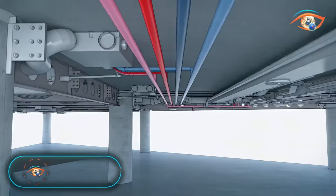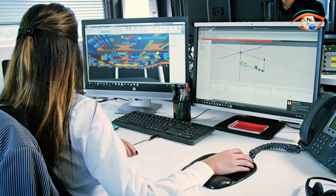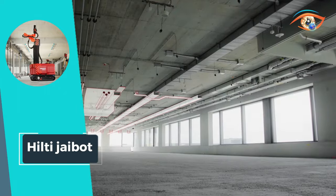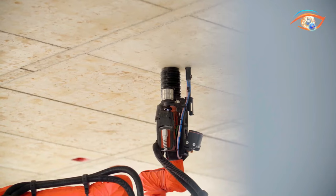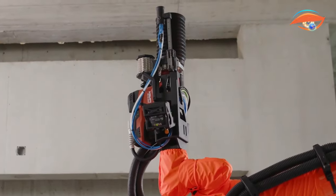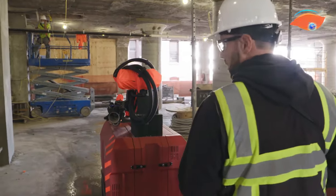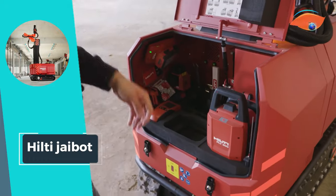Meet the Helte Jibot, a groundbreaking autonomous construction robot revolutionizing the industry. Capable of drilling over 1,000 holes per day and reaching up to 5 meters in ceiling height, this marvel of engineering transforms traditional construction methods. The Jibot's cordless system operates for an impressive 8 hours on a single charge, enhancing efficiency on the job site. Not only does it boast impressive productivity, but the Jibot also prioritizes cleanliness.